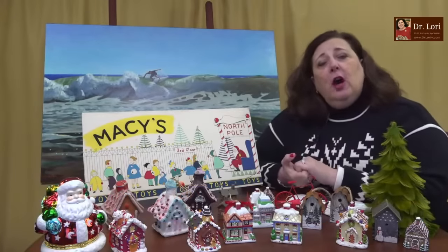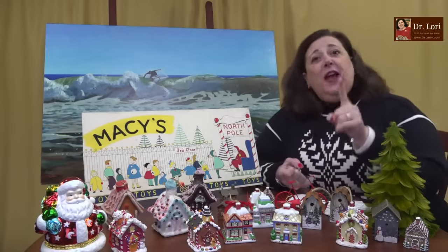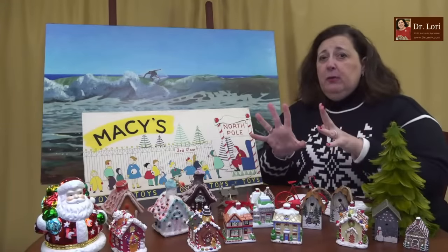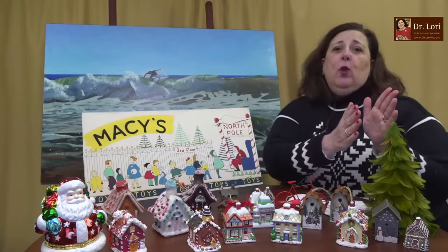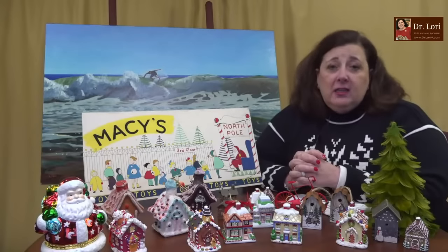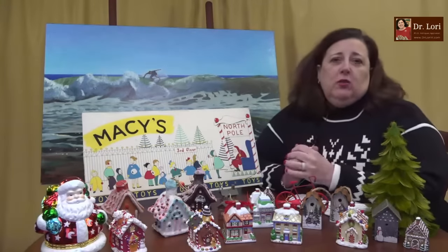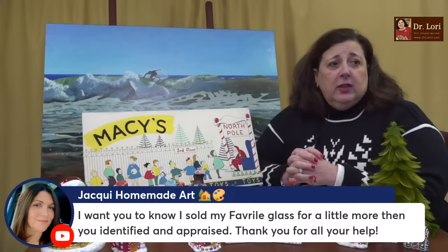Would a printer's proof be worth more than an artist's proof? Not typically. But the fact that you have number three of ten — that's a low print number. Only ten have been printed and you have one early in the print run, so that will help a little. I suggest filling out that form on my website homepage. It's easy to do.